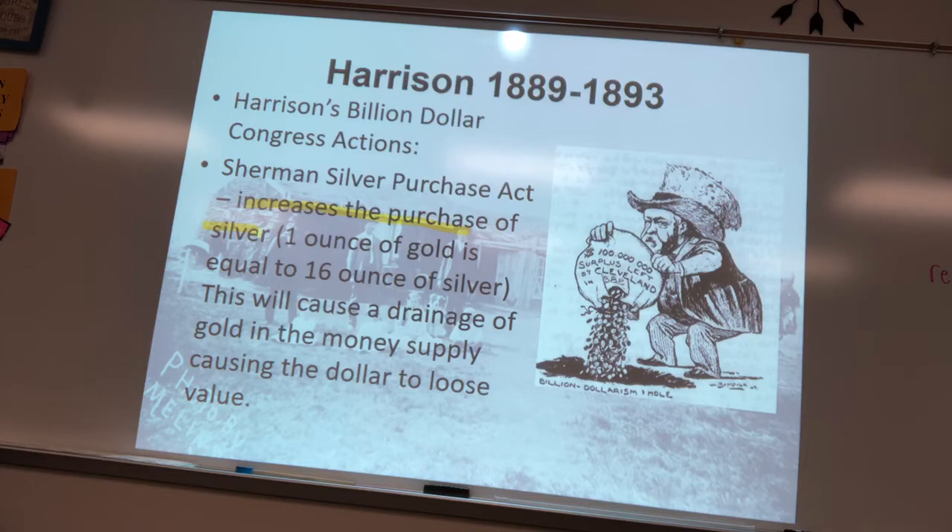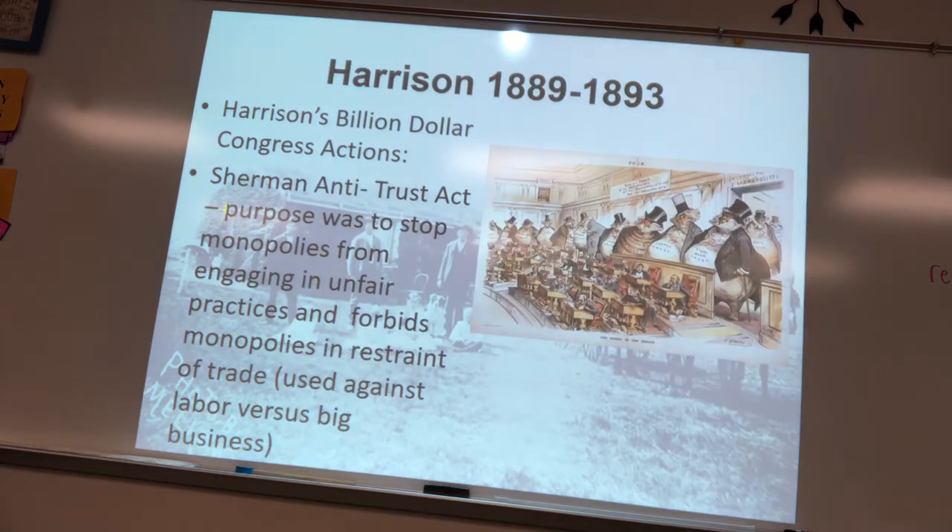The Sherman Antitrust Act was supposed to stop monopolies from engaging in unfair practices like pools and rebates. A political cartoon shows the Senate serving the interests of trusts rather than the people — illustrating that the government was in the hands of business.